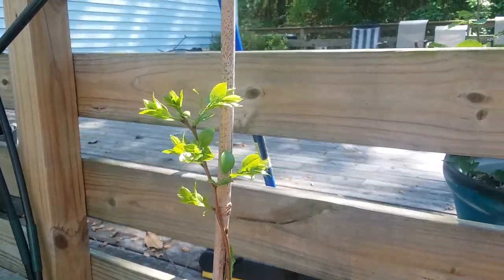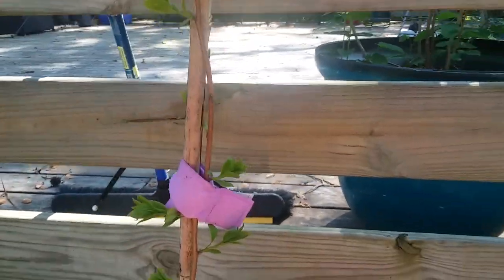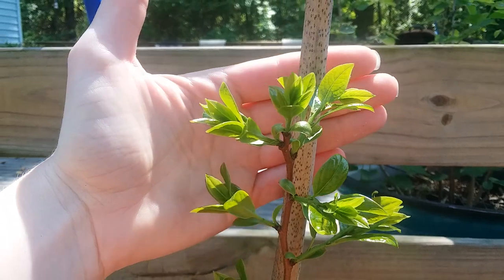It is April 7th, 2023 in Savannah, Georgia and I'm just going to show off some of my common persimmon seedlings that are a year old now, that I planted last year from seed.